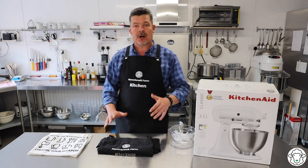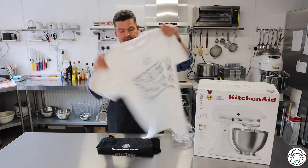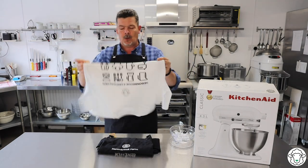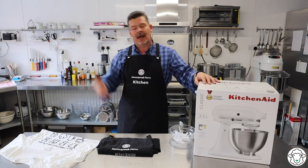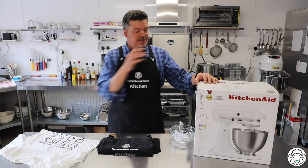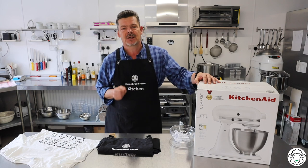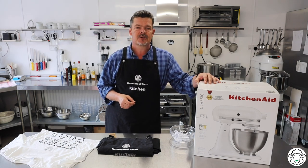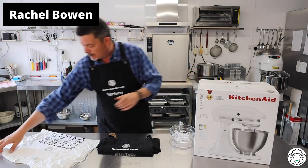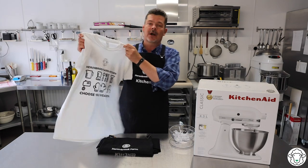We've also got a special prize — we make up the rules so we get to have a special prize — one of these fabulous Herringbrook Farm Kitchen t-shirts. We love them. Loads of kitchen and baking stuff on it. I'm awarding this for what I thought was the best comment left on the video. The comment was: 'If I win the KitchenAid, I would make some cakes to try and cheer up my miserable husband.' That was by a lady called Rachel Bowen. Rachel, you haven't won the KitchenAid, I'm very sorry, but one of our fabulous t-shirts is on its way to you in the post.